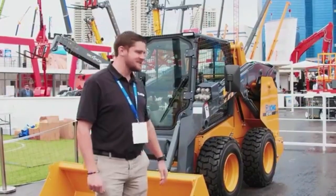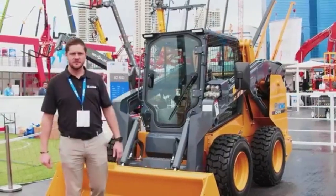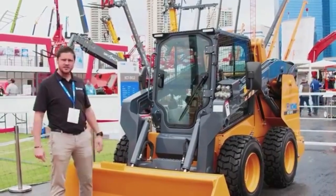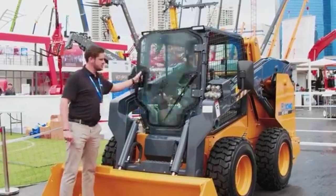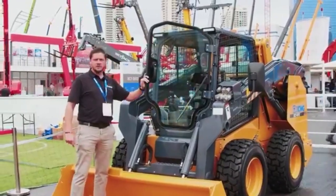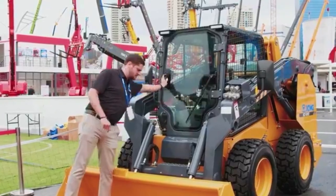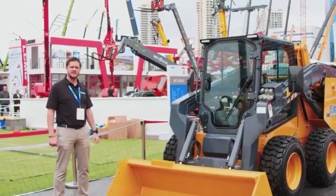We have here our XC7 SV12 skid steer. This is the first edition that we would be introducing into the United States. It's a compact skid steer loader. It is a front entry. Comes standard with auxiliary hydraulics for any attachments that you may need. That is our XC7 SV12.